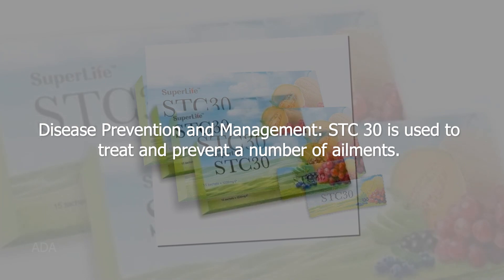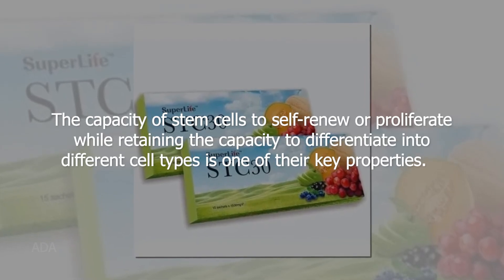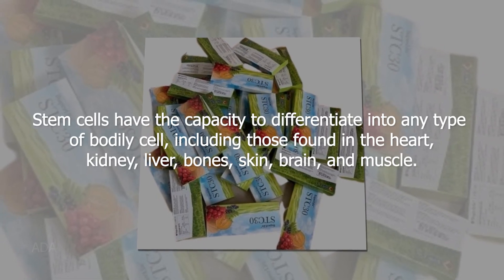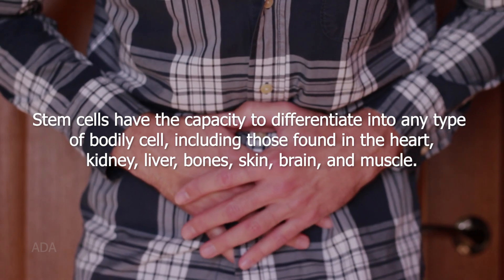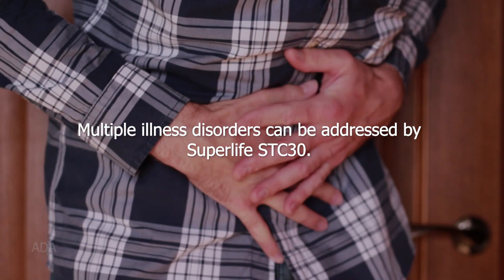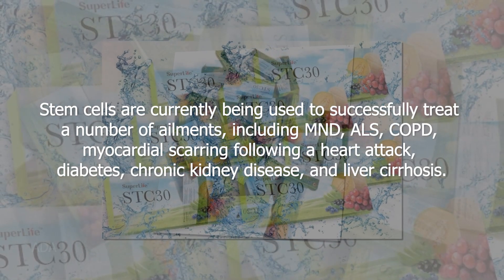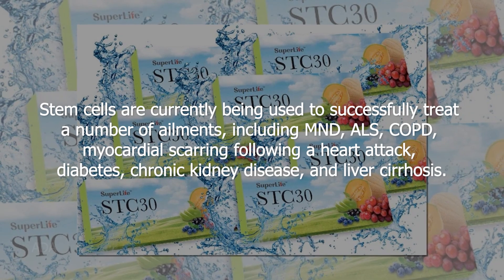STC 30 is used to treat and prevent a number of ailments. The capacity of stem cells to self-renew or proliferate while retaining the capacity to differentiate into different cell types is one of their key properties. Stem cells can differentiate into any type of bodily cell, including those found in the heart, kidney, liver, bones, skin, brain, and muscle. Stem cells are currently being used to treat ailments including MND, ALS, COPD, myocardial scarring, diabetes, chronic kidney disease, and liver cirrhosis.